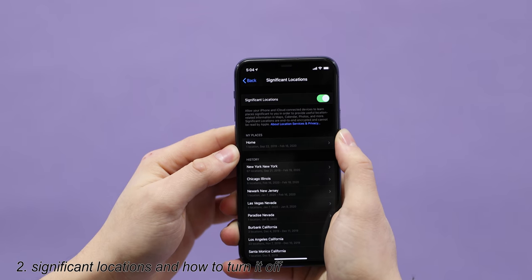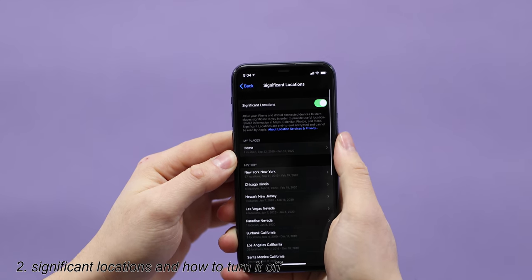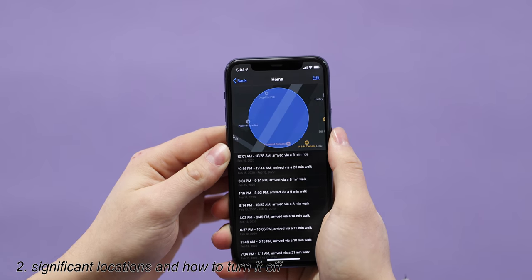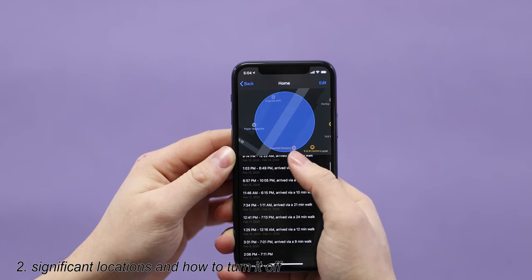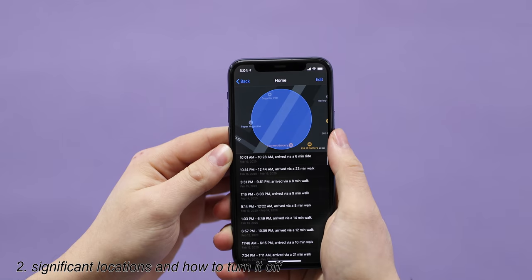I've actually looked at my frequent locations and right here where it says 'home,' this is actually the studio — I don't live in the studio, but it thinks I live here. So that's not exactly accurate, and the times that I spend here and how long it takes me to get here are also often incorrect.